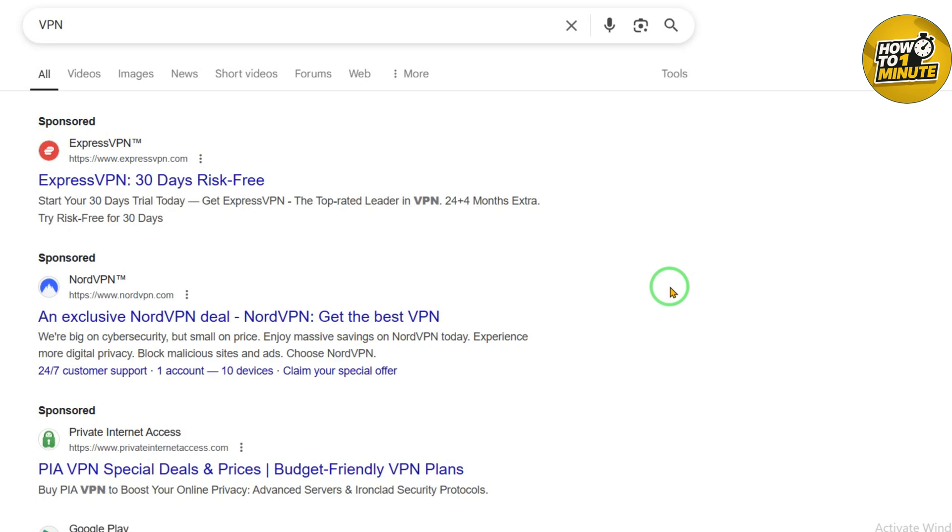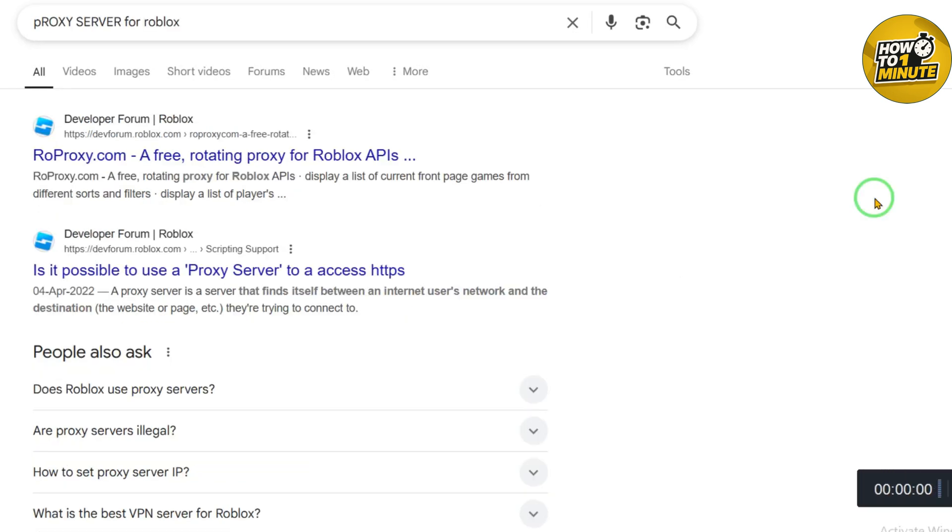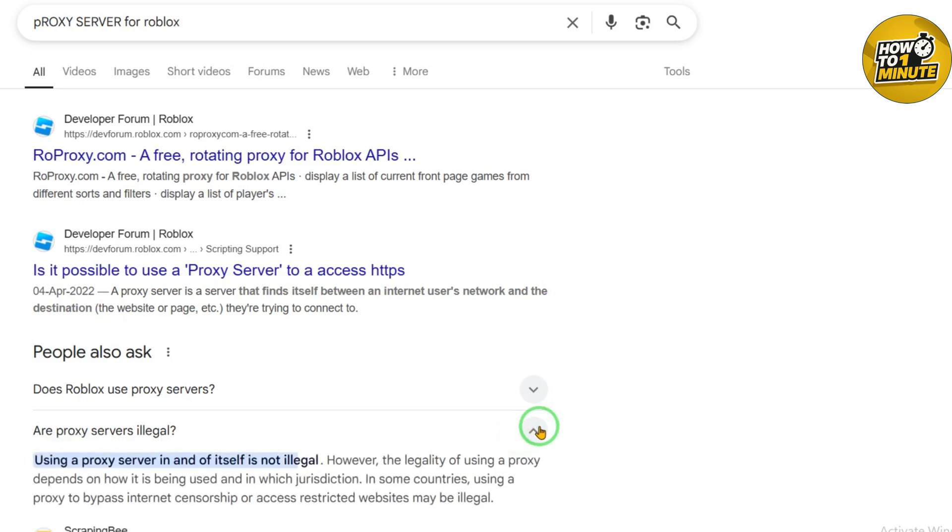Another way is a proxy server. This is similar to a VPN but simpler. You find a proxy website and use it to visit Roblox. It might work, but lots of proxy sites are blocked by schools, and they are not very safe, so be careful.